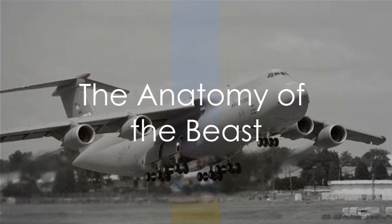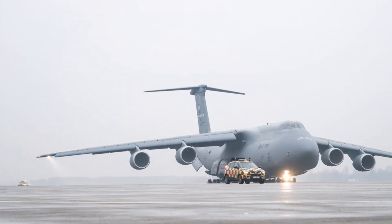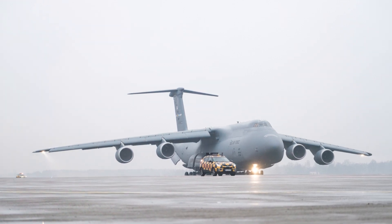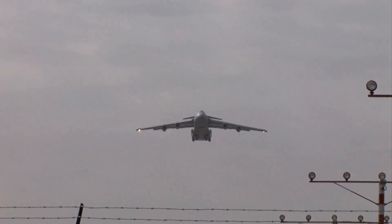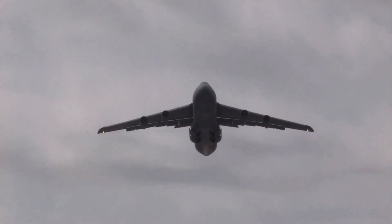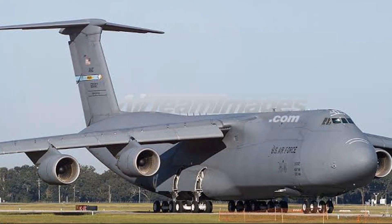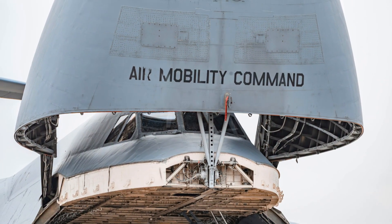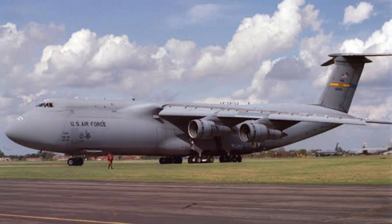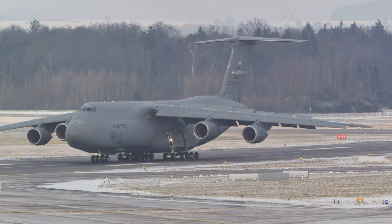What makes the C-5M Super Galaxy so special? The C-5M Super Galaxy is no ordinary aircraft — it's a behemoth. It's one of the largest military aircraft in the world, boasting a wingspan of 223 feet and a length of 247 feet. But it's not just about size. The Super Galaxy's range is equally impressive; the aircraft can fly non-stop for over 7,000 miles, even when fully loaded — that's almost a third of the way around the globe without stopping. The cargo capacity is a staggering 281,000 pounds, enough to carry two M1 Abrams tanks or even six Apache helicopters. There are several variants of the C-5M, each designed for specific roles, from the standard cargo variant to specialized medical evacuation and disaster relief versions. The C-5M Super Galaxy isn't just big — it's built to be versatile.